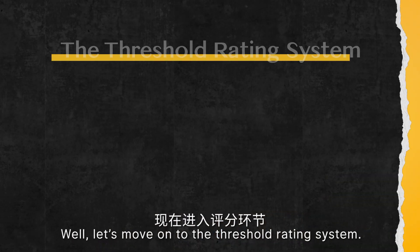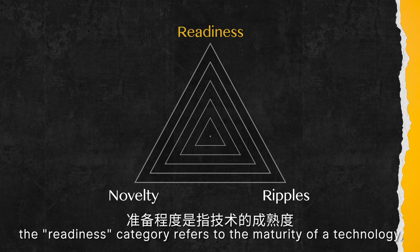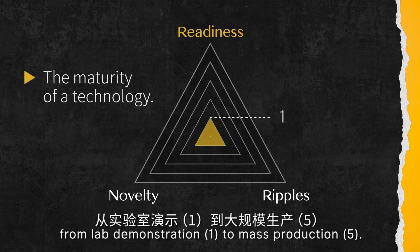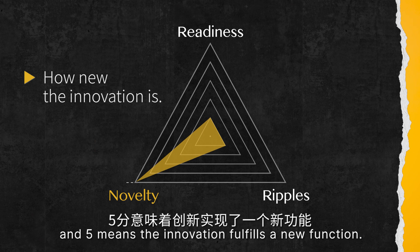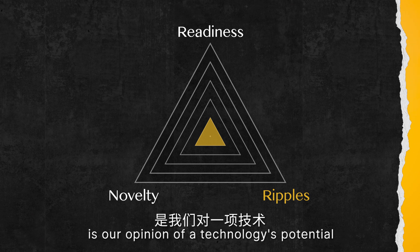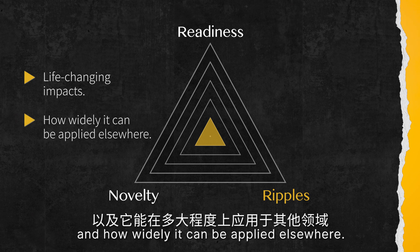So how good is it according to Threshold standards? Let's move on to the Threshold rating system: Readiness, Novelty, and Potential Impact — or Rippleness. The readiness category refers to the maturity of a technology, from lab demonstration (that's a 1) to mass production (that's a 5). The novelty score refers to how new the innovation is — 1 means small differentiation to existing technology, and 5 means the innovation fulfills a new function. Finally, the ripple scale is our opinion of the technology's potential for life-changing impact, and how widely it can be applied elsewhere.